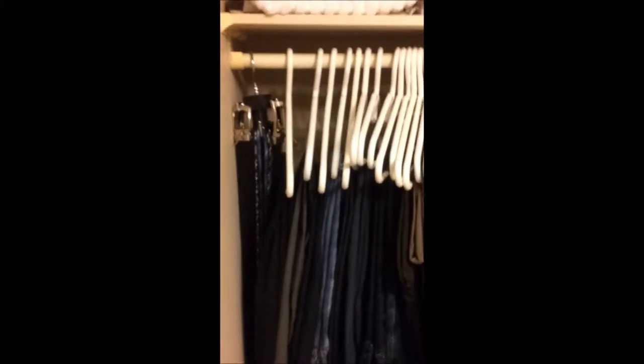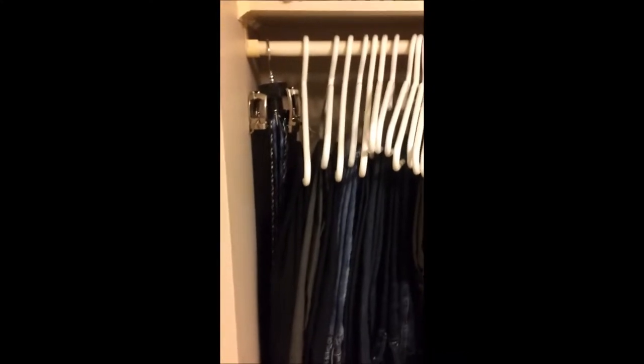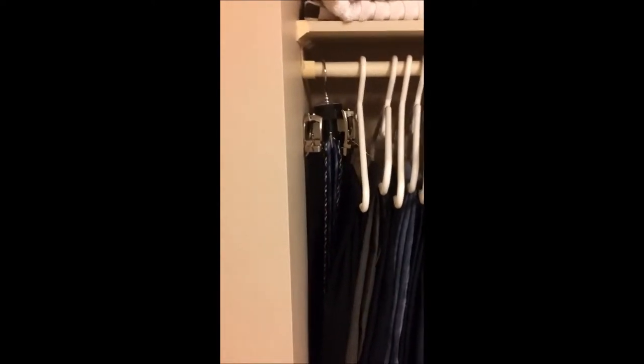Hey guys, so here's my closet quickly. I'm a little low on battery so I'm probably going to do this pretty fast just to give you a quick rundown. Right at the start we've got my ties and my belts. This is for any dress shirts and dress pants — I wear them with the suits. They all work very nice. I got them on Mex.